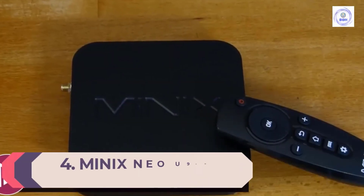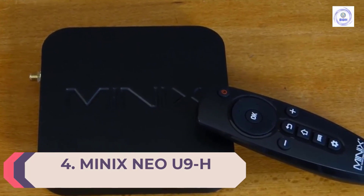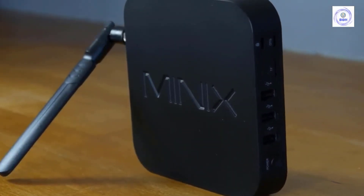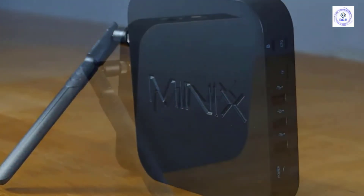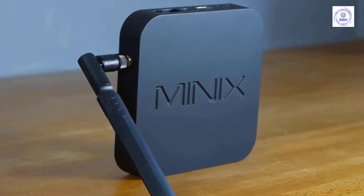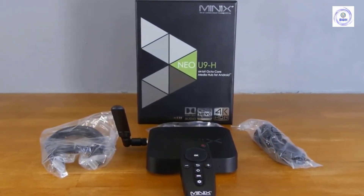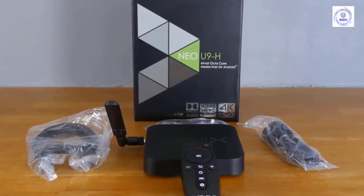Number 4: Minix NEO U9H. Featuring speedy video up to 60 frames per second, the NEO U9H 64-bit media hub for Android delivers smooth, responsive, and crystal-clear picture quality thanks to its 4K capabilities. The U9H also offers impressive picture performance with full HDR10 support. Its HDR technology widens the color spectrum, displaying brighter whites and deeper blacks, accentuating the contrast to create a more natural, vibrant viewing experience.